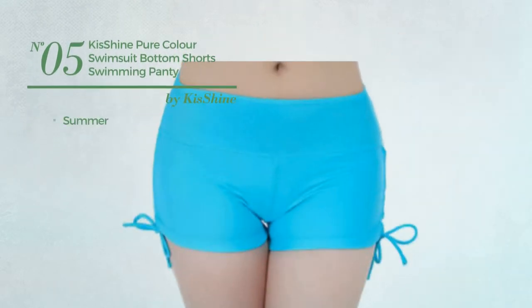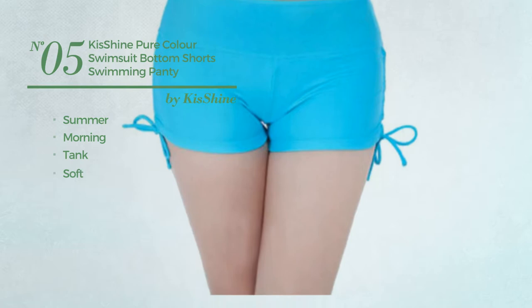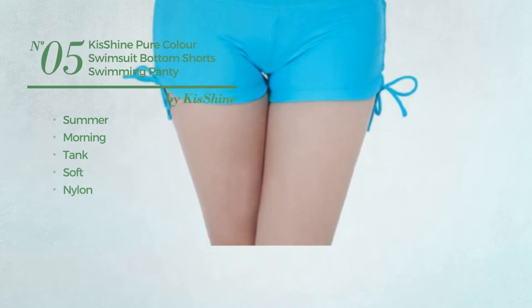Number 5. A summer morning tank swimsuit, made of soft nylon. Available in 6 more colors.